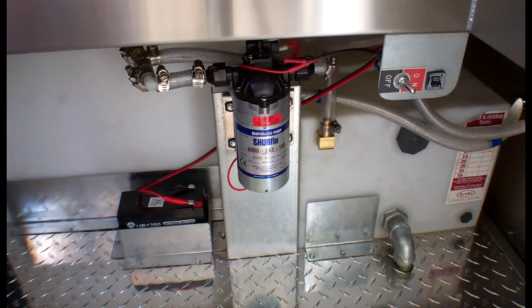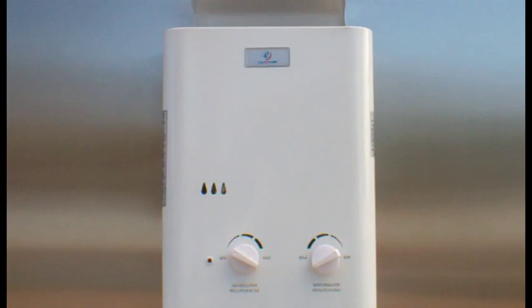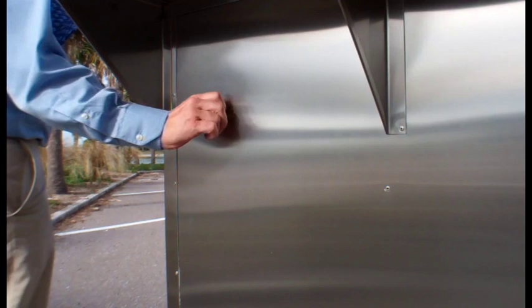This is the 12-volt water system, which is easy to operate. Seen here is the instant tankless propane hot water heater. Water is added to the system through this convenient exterior brass inlet.